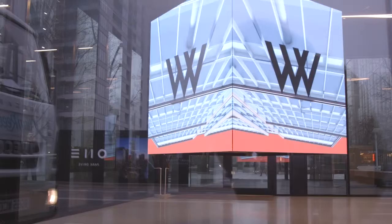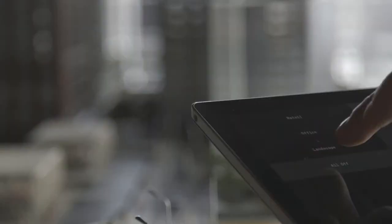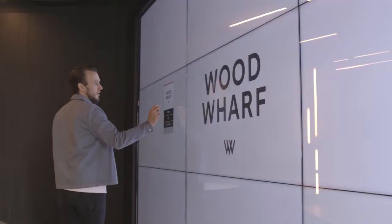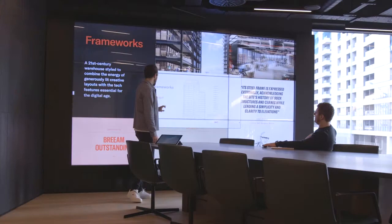Canary Wharf's Wood Wharf marketing suite comprises of a hanging LED cube, a Pinterest-style editorial app, a lighting control system that controls the scale model, a 3x3 55-inch touch wall, which has our bespoke software built purposely for Canary Wharf's needs.